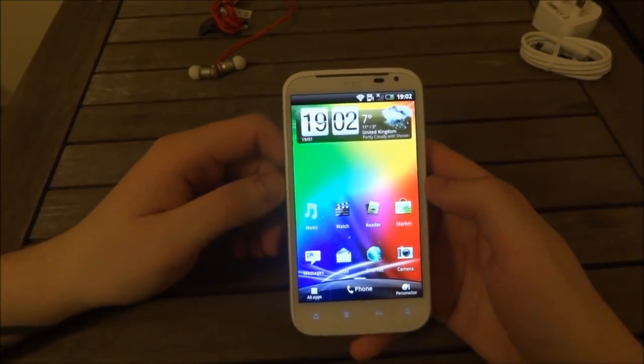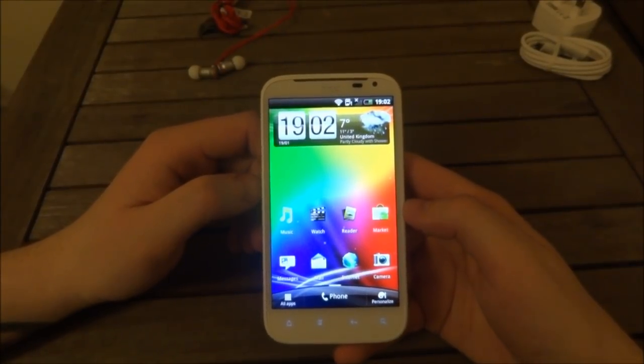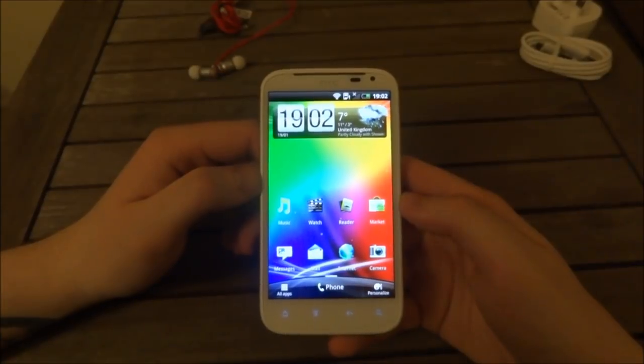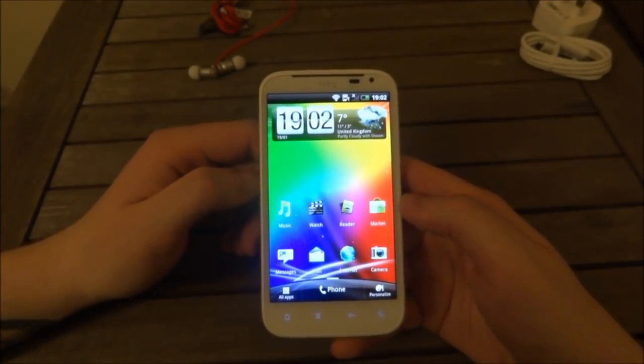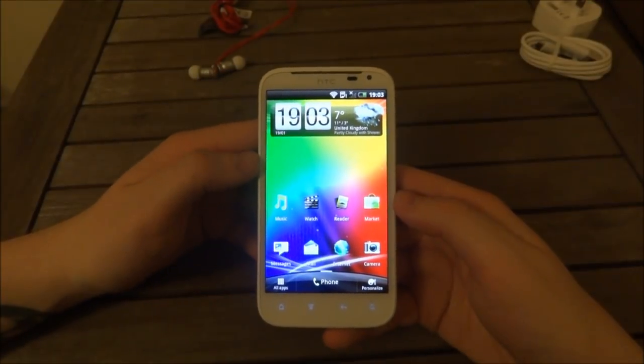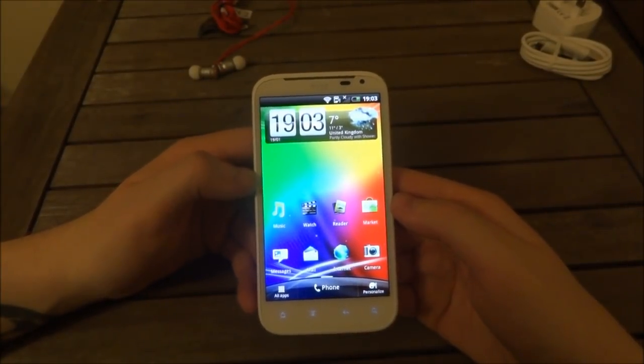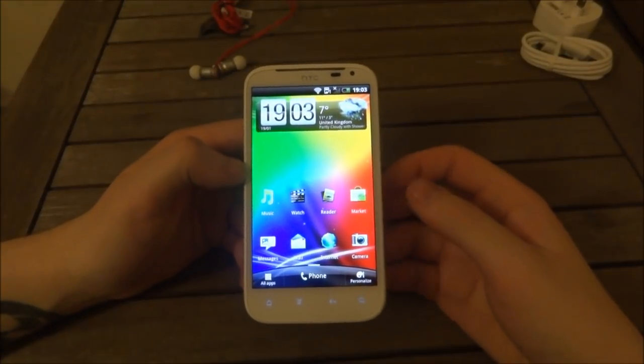Well okay guys, this has been a first look, unboxing, and review of the HTC Sensation XL. Be sure to check out our other videos on the MonsterTech channel. Please rate, like, and subscribe to catch up with all of our latest content. But for now this has been Matt from MonsterTech — catch you later, bye.